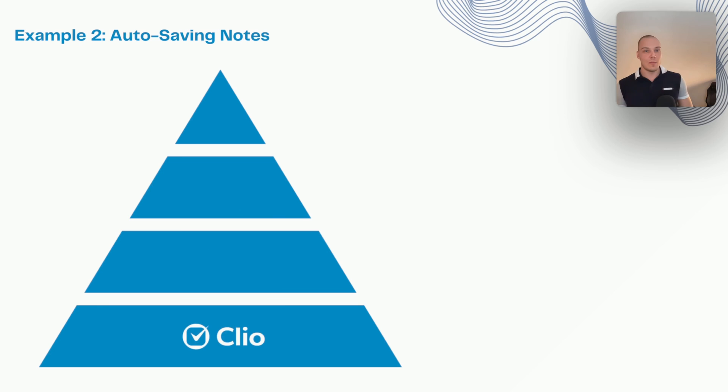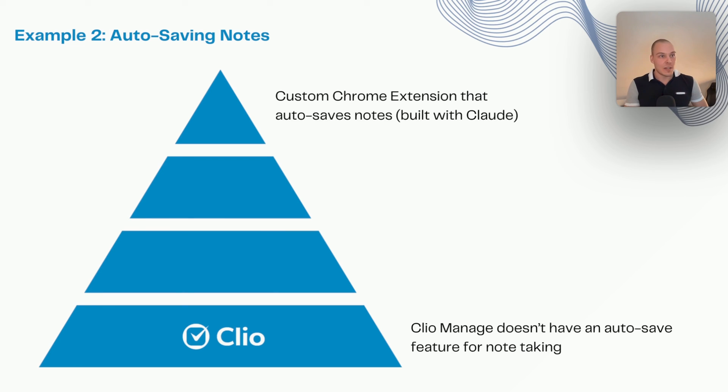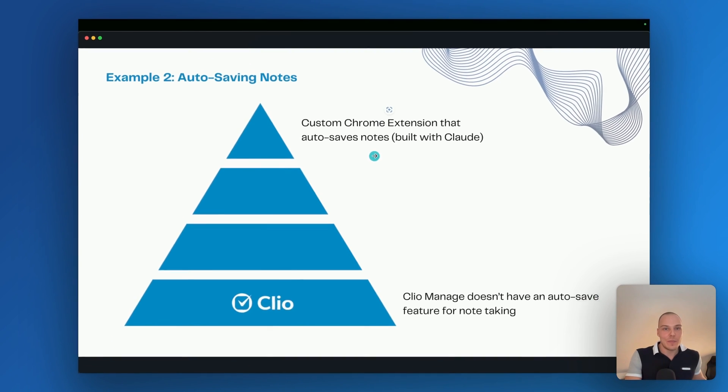A second, more advanced example: autosaving notes. I posted in a Facebook group asking Clio Manage users their biggest pain point, and some said Clio doesn't autosave notes — so if you've been typing out big court notes and you refresh the page, it disappears. There are limited options even with automation platforms for this. But we can build a custom Chrome extension that autosaves notes — which was actually built with Claude, not even a super expert coder, in about eight hours. You don't need to be an expert developer to build something like this now with all the generative AI solutions available on the market. Let me show you how this works.